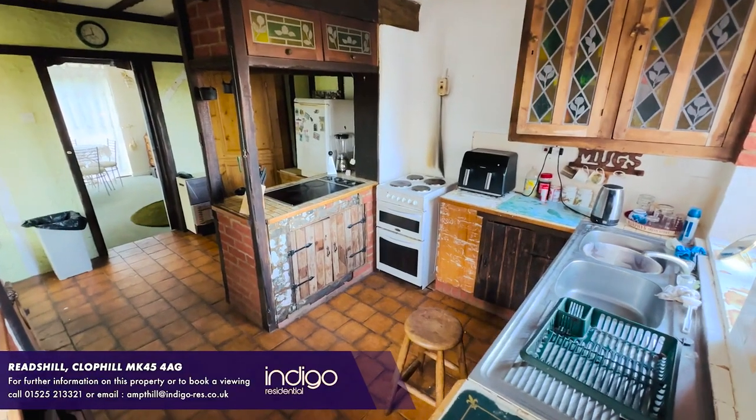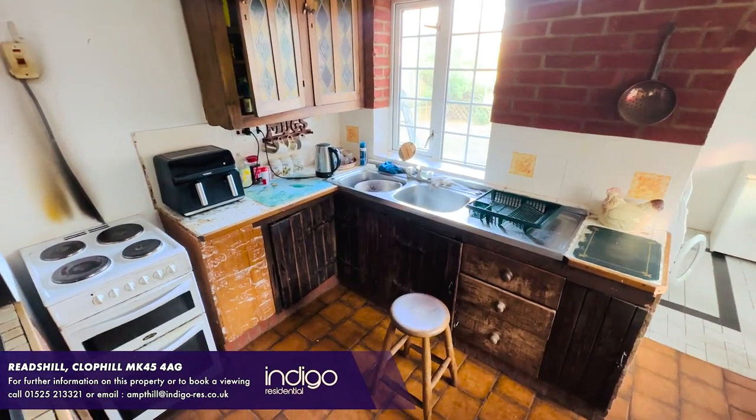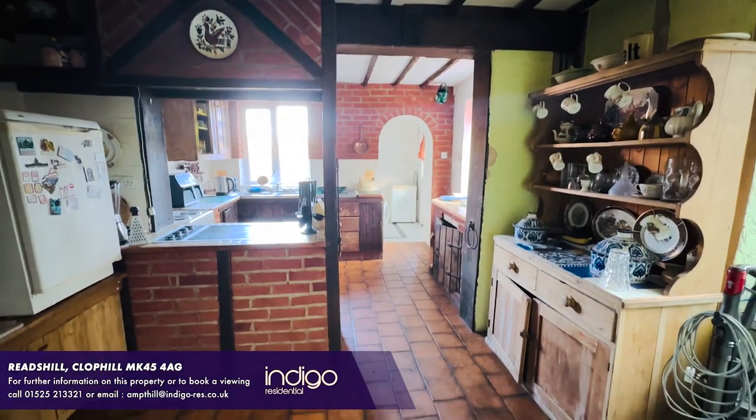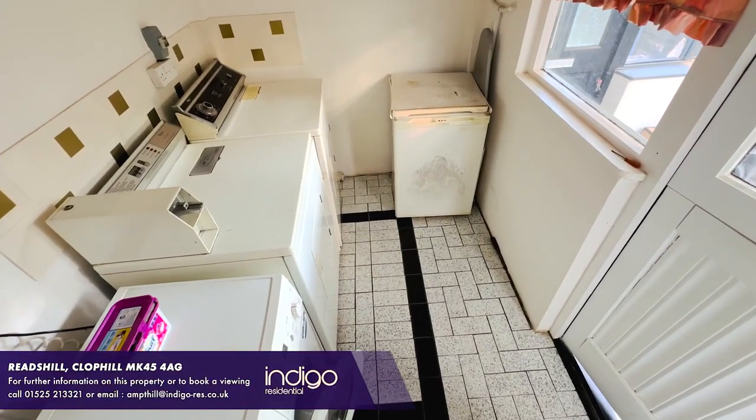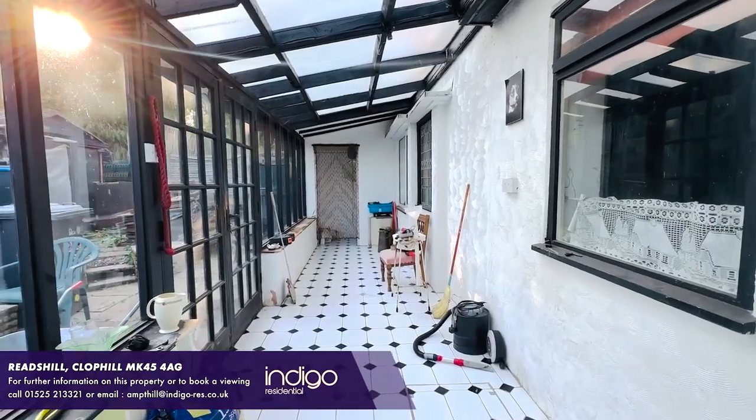The kitchen has been extended with wall and base units. There's also a utility room. To the side of the property there's a 30 foot sunroom.